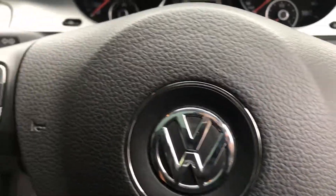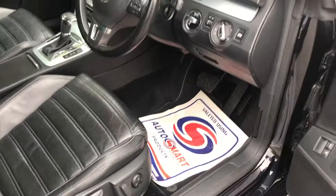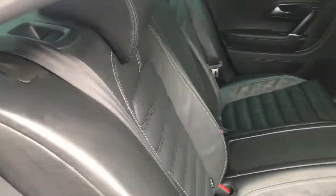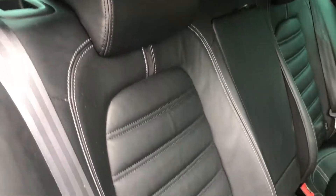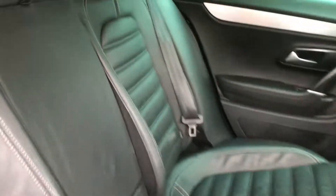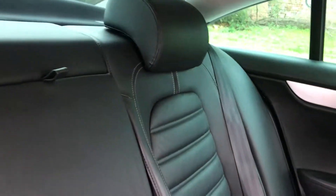And here we have the rear seats, again in great condition — no wear, no marks.